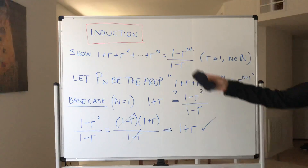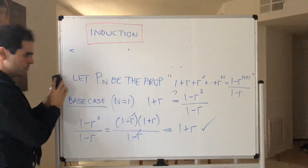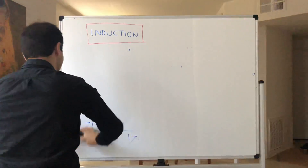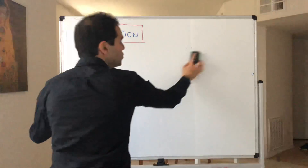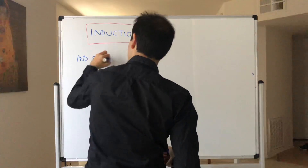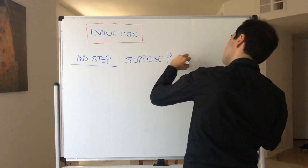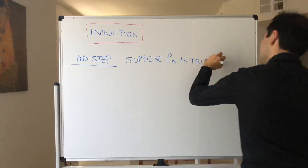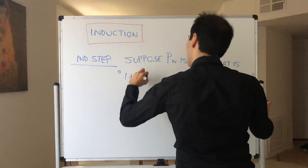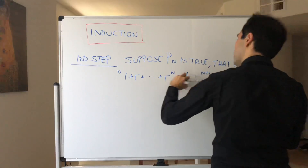Now let's move on to the inductive step. The inductive step is a bit paradoxical — what it says is: magically assume the result is true. So suppose P(n) is true, namely that the sum from 1 up to r to the n equals 1 minus r to the n plus 1 over 1 minus r.